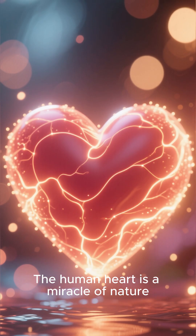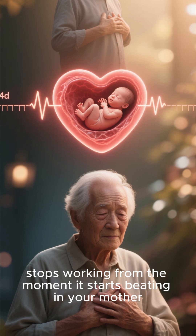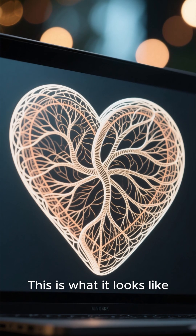The human heart is a miracle of nature. It's a powerful muscle that never stops working, from the moment it starts beating in your mother's womb until the day you die. This is what it looks like.